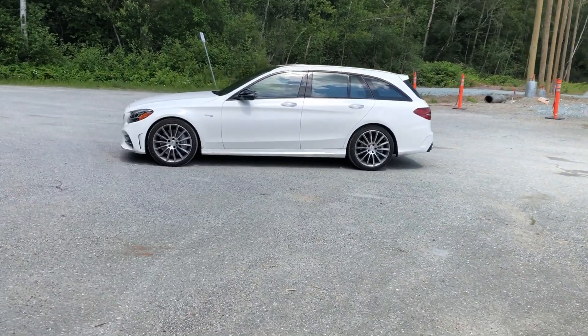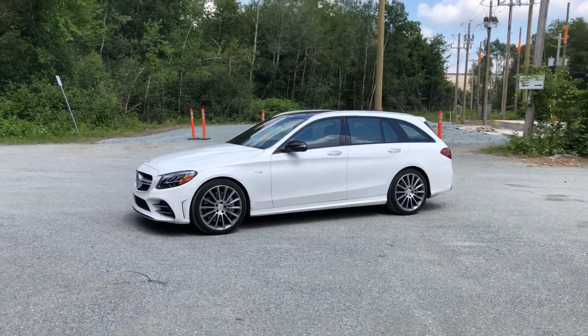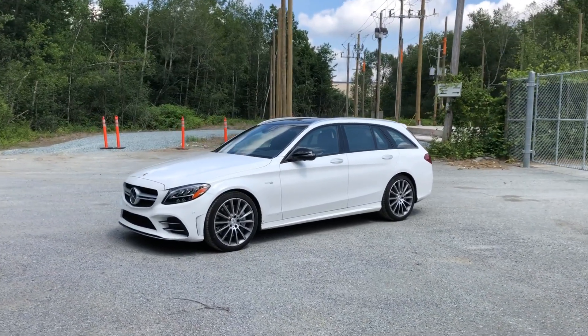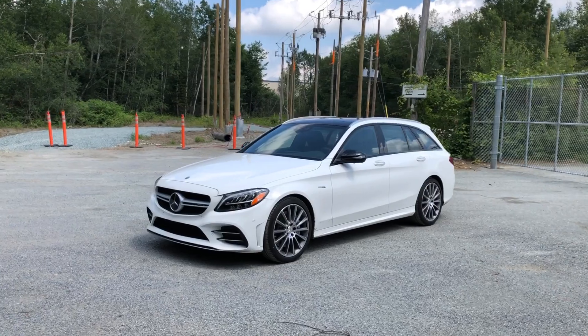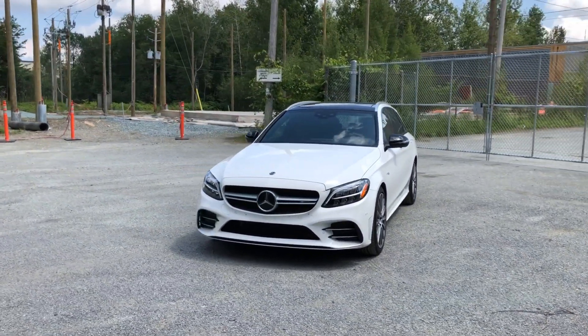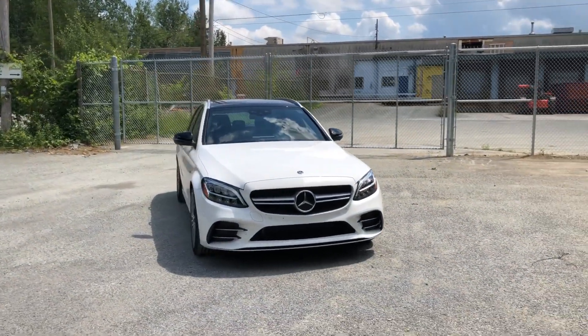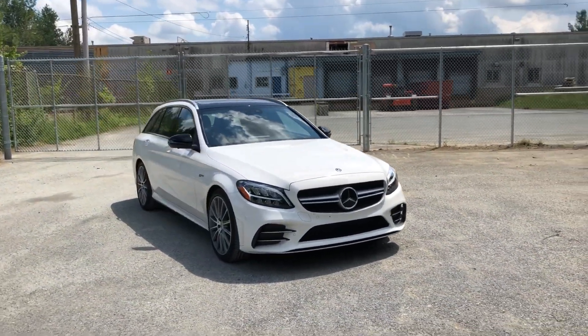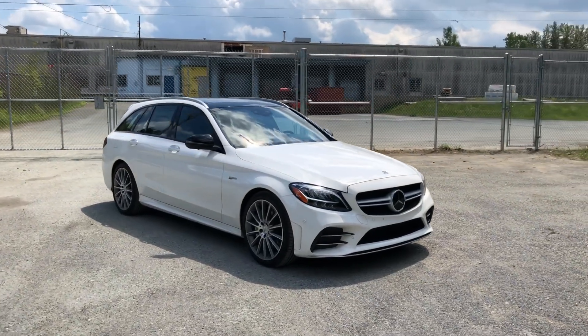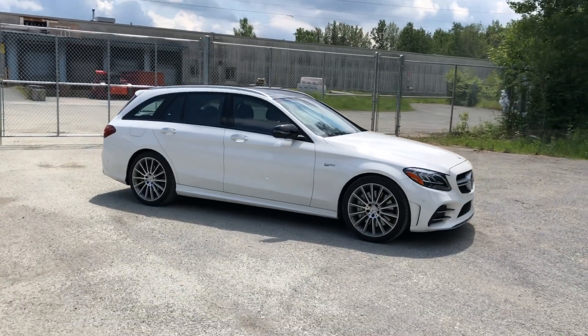My friends, might I introduce you to the Mercedes-Benz C-Class station wagon. If you're interested in getting a C300 4Matic, you'll have to spend $47,400, which is more or less the same price as the GLC 300, but it has one major advantage — it's a station wagon.